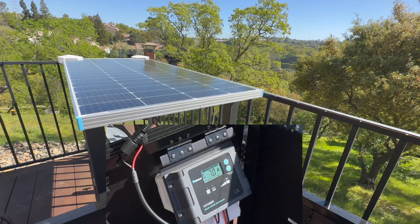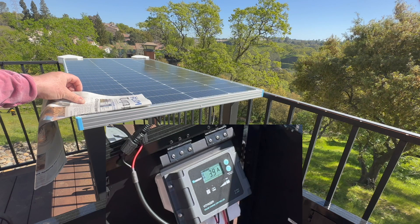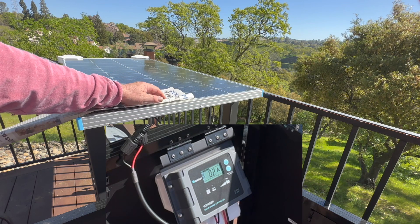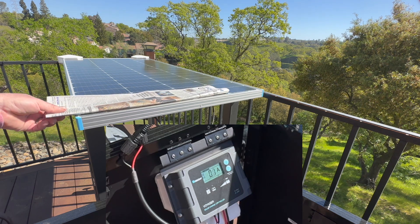She passed the first test — she works, 7 amps output. But look what happens when we just cover one cell. Now look if we cover two cells. We've gone from 7 amps to basically zero, and we've only covered two cells. Pretty disheartening.